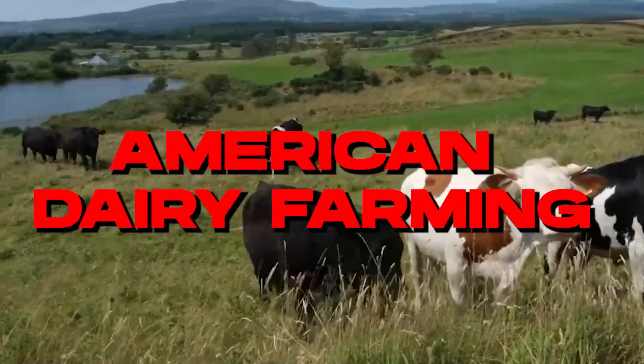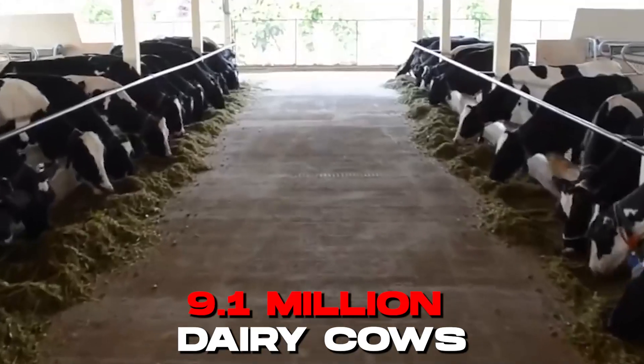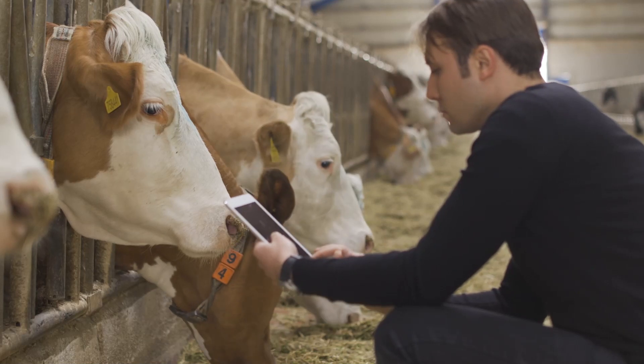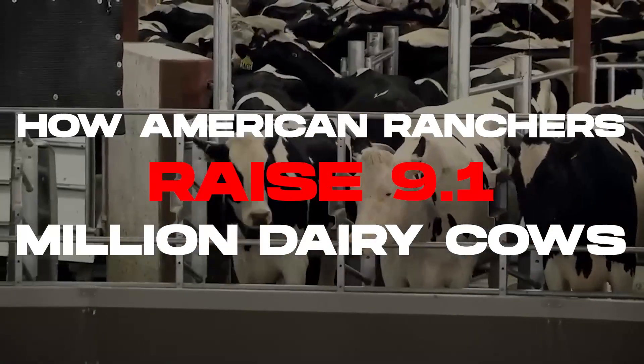American dairy farming is a vital component to the country's agricultural sector, supplying milk and dairy products to consumers nationwide. With a staggering number of 9.1 million dairy cows, the industry has developed advanced methods and practices to ensure the health, productivity, and well-being of these animals. Keep watching this video to learn how American ranchers raise 9.1 million dairy cows.